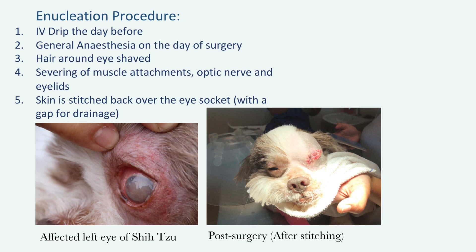The surgery would then commence the following day, with the dog being put under general anaesthesia. The hair around the eye would then be shaved to allow for better viewing of the surgical site. The enucleation process involves the severing of the muscle attachments, optic nerve, and eyelids. After those are done, the eyeball is then removed. The skin is then stitched back over the eye socket, and a small gap for drainage is left behind.